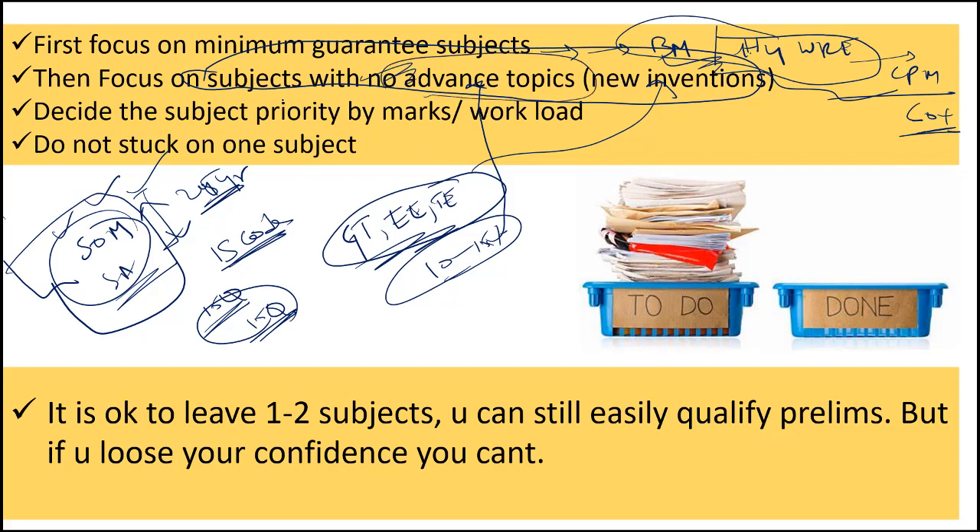As the time is very less, please prioritize subjects depending on marks and workload factors. Decide your own subject priority, finish as per priority, and do not get stuck on one subject. For example, if you started geotechnical and faced difficulty, the best thing you can do is shift to a new subject. Start the next subject. If you face problems with that subject also, start the next subject. Do not get stuck on one subject because this is not the time — within few weeks you will be appearing for your prelims examination.